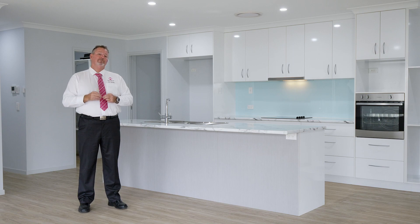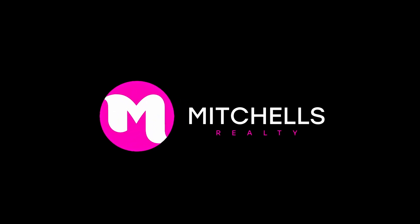Homes with these features in this location are currently in high demand and low supply, so here's your opportunity to call me now. Scott Mitchell from Mitchell's Realty. You'll only be disappointed if you miss this one.